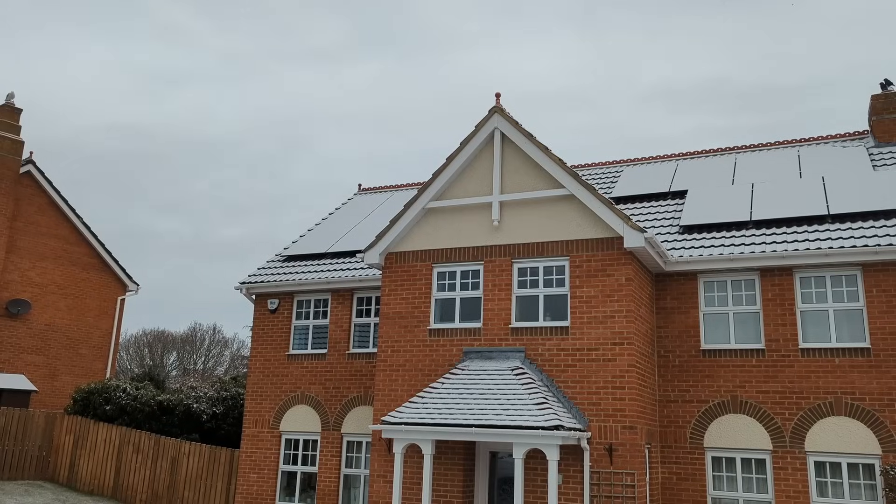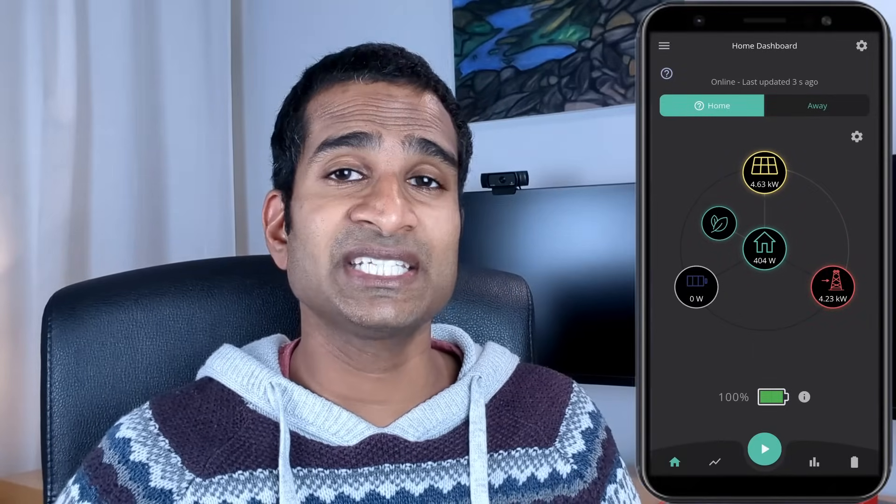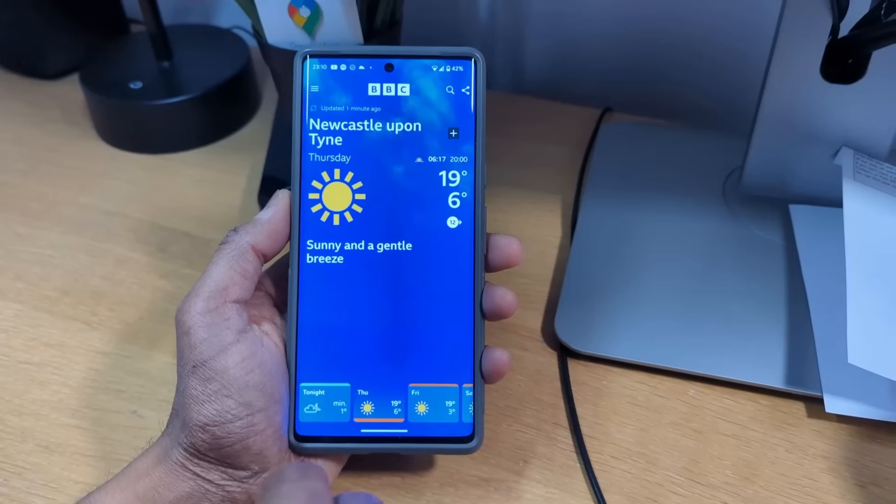I used to get hung up on trying to figure out how much to charge my home battery during the cheap period. In the winter it was easy — just charge it to full, as we'll more than likely need a full battery with less solar around. But in the summer I debated whether I should charge it at all or just let solar fill it up and then export any excess back to the grid. However, with solar export rates being nearly three times as much as it costs to import the electricity in the first place, I just keep it simple and set my battery to charge to 100% all year round. No more faffing around looking at weather predictions or spending time and money on smart technology to automate it all.